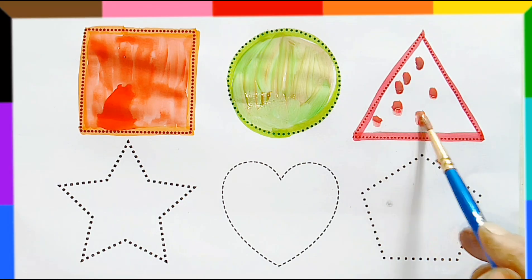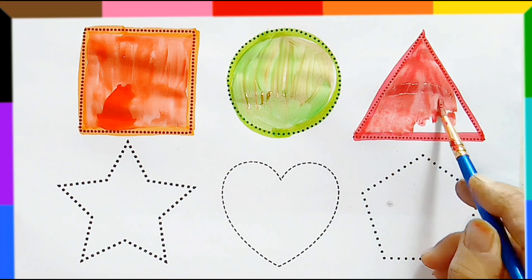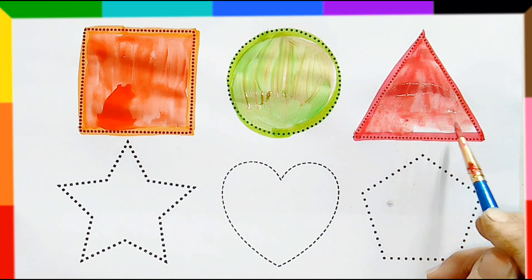Triangle, red color. Triangle, red color.